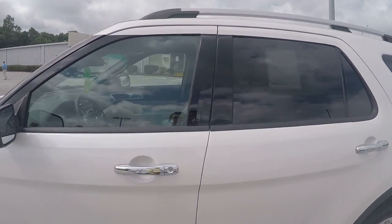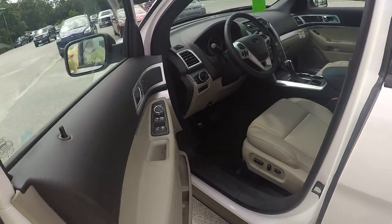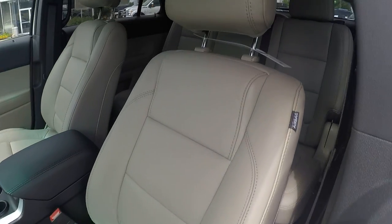Let me show you a little about the interior here. I can actually get into it without even taking the key out of my pocket with the keyless entry keypad right there on the door. It also has all your power windows and locks and a power seat. This one is also equipped with all leather interior.